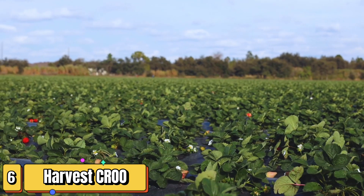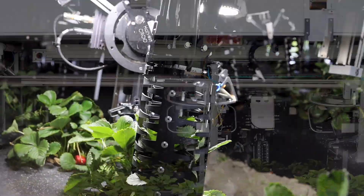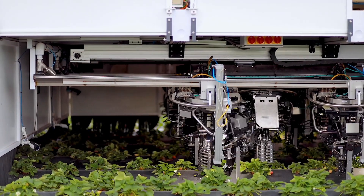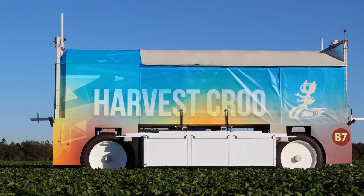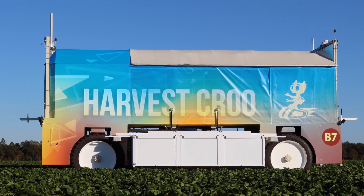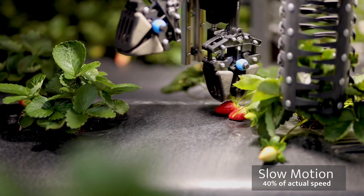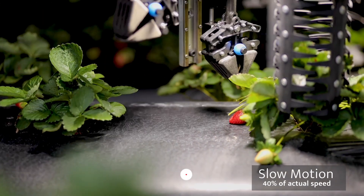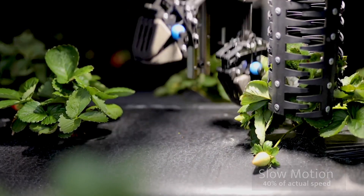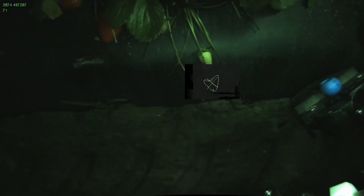Get ready to be amazed by Harvest CROO Robotics, a company tackling the labor shortage in strawberry harvesting with their innovative robotic solution. These robots are designed to pick strawberries with the utmost care and precision, ensuring that each berry is handled with a delicate touch. Strawberries are easily bruised and traditional harvesting methods often result in significant losses due to damage. The Harvest CROO robots change the game with advanced robotic arms and computer vision systems, equipped with soft-touch grippers that gently pick strawberries without causing any bruising or damage.